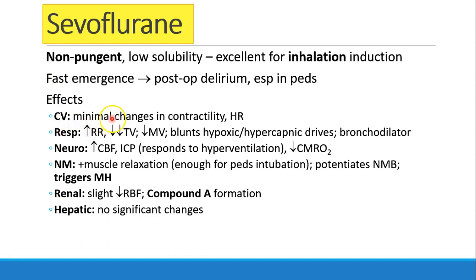In the cardiac department, sevoflurane causes minimal changes in contractility and heart rate. Like the others, it causes an increase in respiratory rate and a decreased tidal volume, thus decreasing minute ventilation. It blunts the hypoxic and hypercapnic drives, and like the other inhalational volatile anesthetics, it's a bronchodilator.